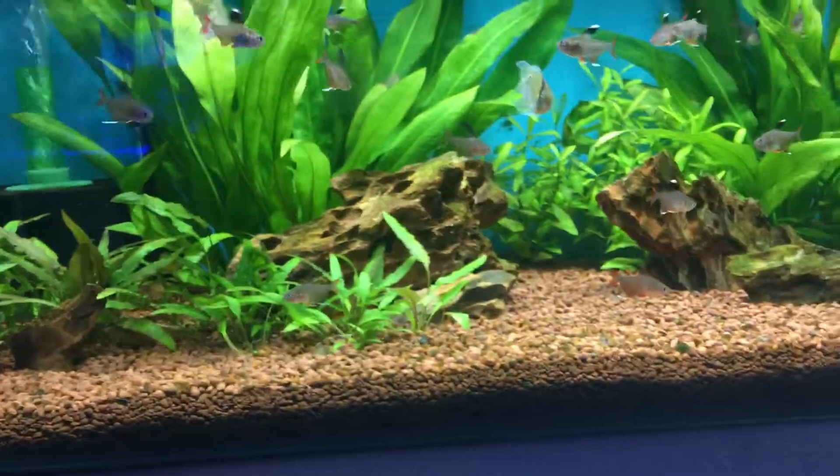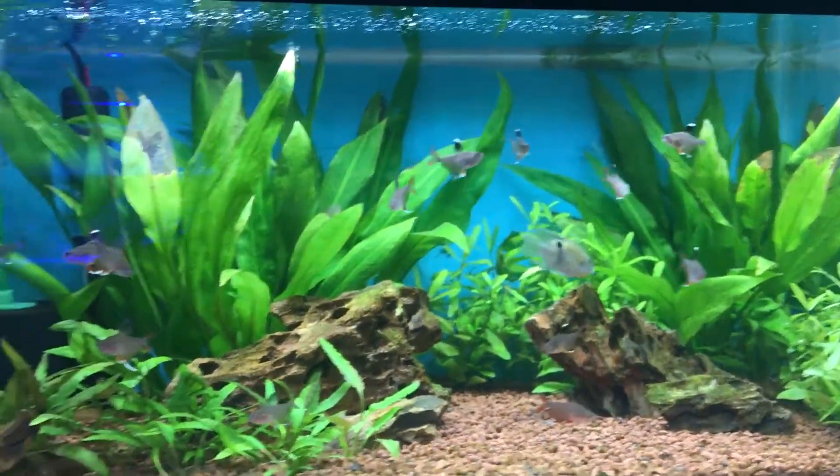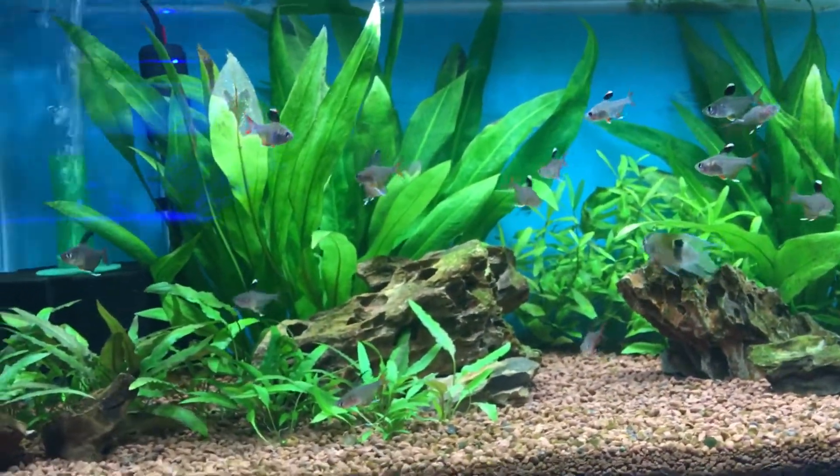They really stand out in a green tank. I mean they kind of match the gravel and the rocks in here. But like most tetras, pH from 6.5 to 7.5.